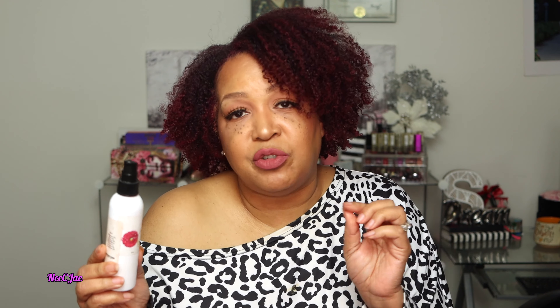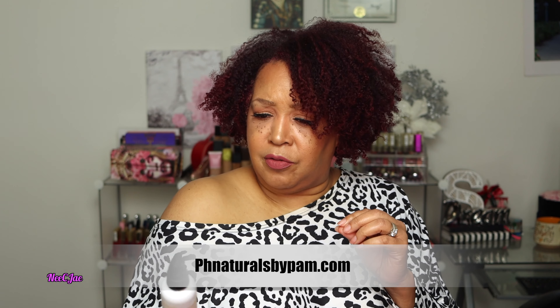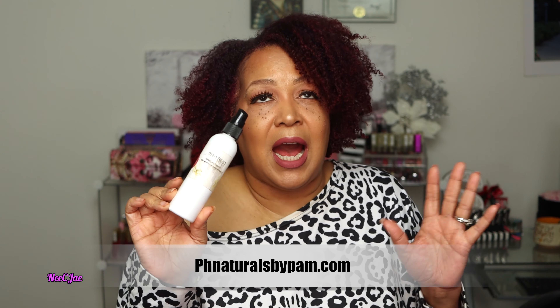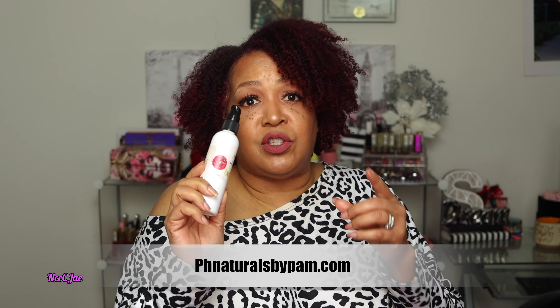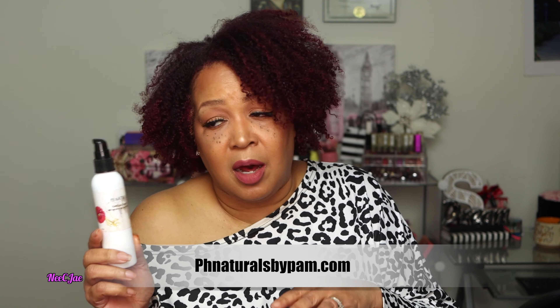The next product for hair is by P.H. Naturals by Pam. Her website is phnaturalsbypam.com and you'll find all of her products there. I've had this oil so long that the information has actually rubbed off of it, but this oil is so great. You can use it in wash and goes, you can use it for blowouts. Just go on her site, phnaturalsbypam.com, and you'll see all of her wonderful products.